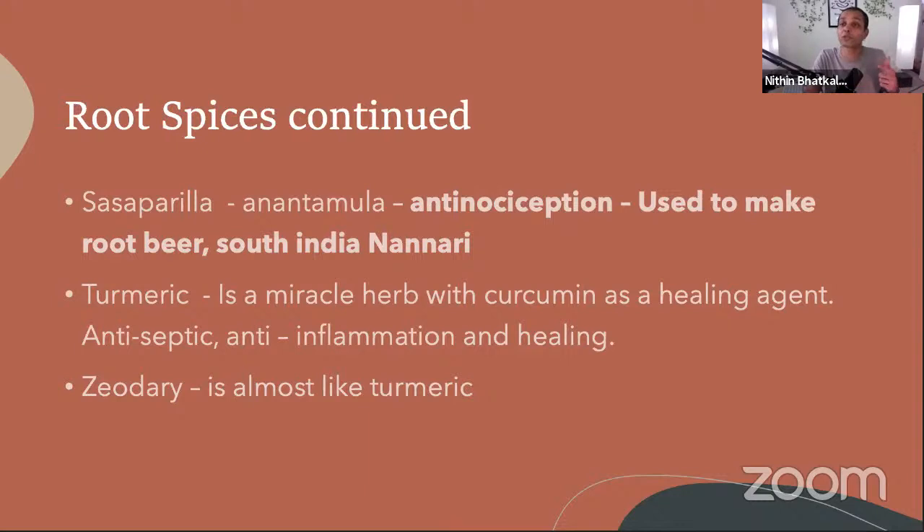Turmeric latte is very famous today because turmeric is so beneficial. You can eat it raw or in powder, and turmeric capsules are available. Even joint pains can be overcome because most inflammation — and therefore pain — can be overcome with turmeric. Out of the root spices, the most important are turmeric, ginger, and horseradish.